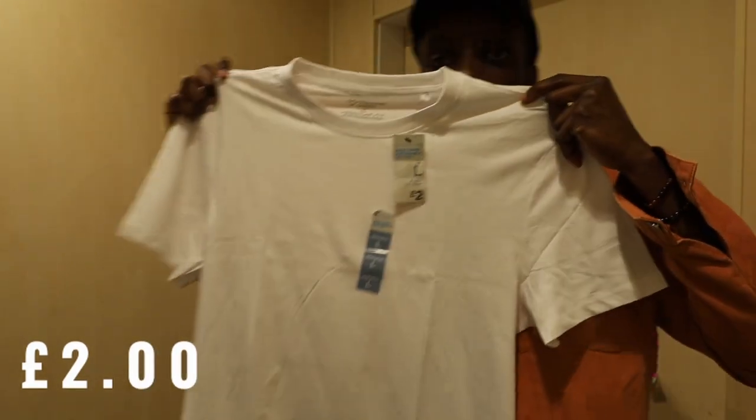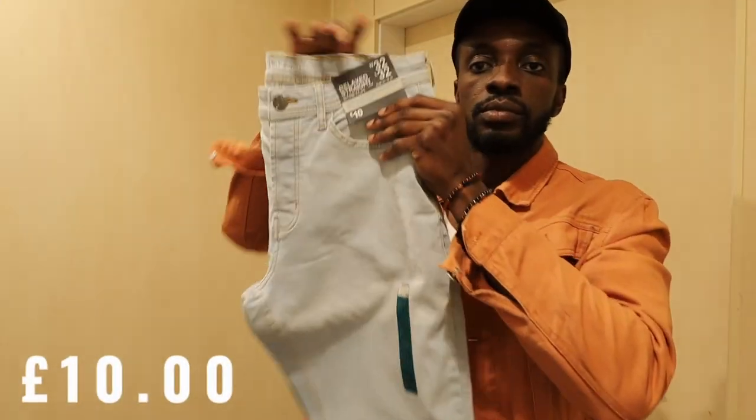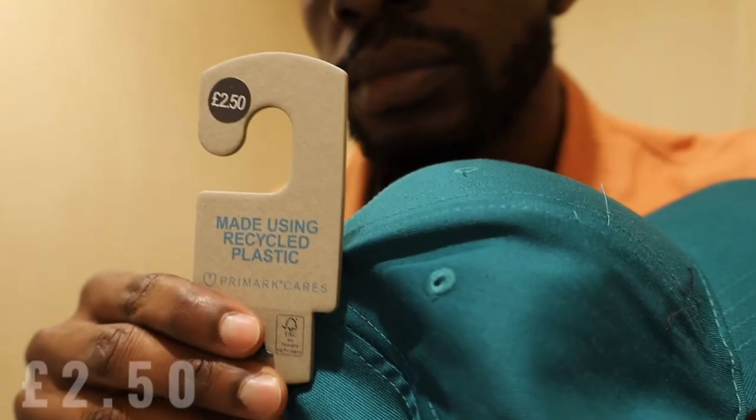The cheapest t-shirt at Primark was £2, but that was for a large and didn't fit well. To give them the best opportunity in this comparison, I went for a slightly higher price — £3.50 — for a nice slim fit t-shirt. Next up, I found denim jeans for £10. The slim fit was slightly higher at £14.99 but I stuck to £10 — it looked good, fit well, and felt great. I also found a hat for £2.50, though unfortunately it was only available in green.